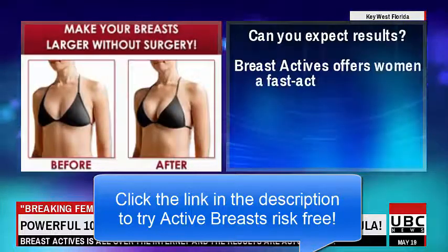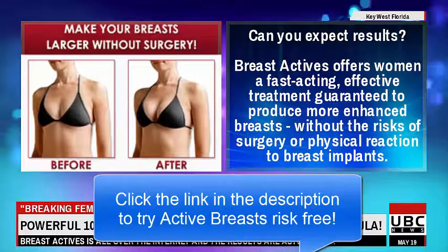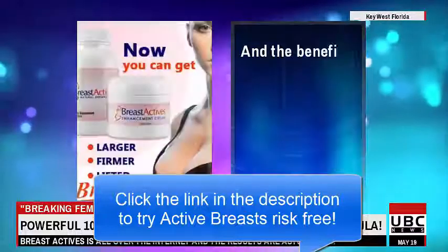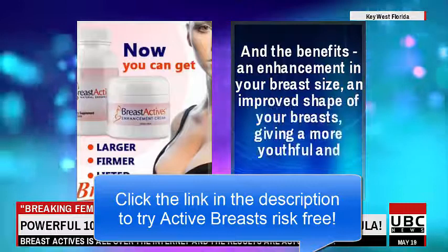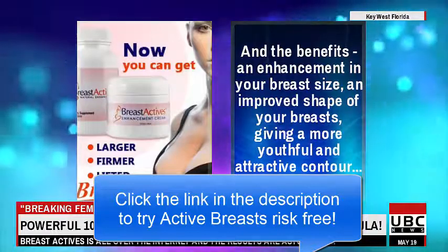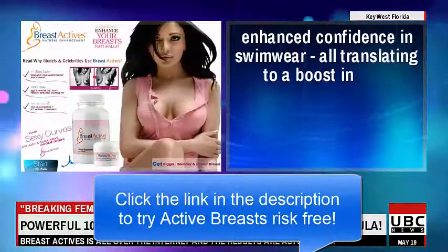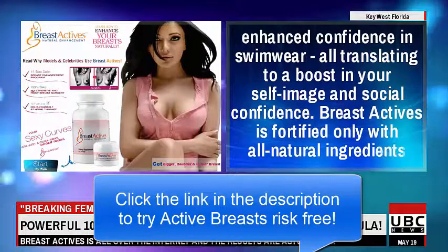Can you expect results? Breast Actives offers women a fast-acting, effective treatment guaranteed to produce more enhanced breasts without the risks of surgery or physical reaction to breast implants. The benefits include an enhancement in your breast size, an improved shape giving a more youthful and attractive contour, and enhanced confidence in swimwear.